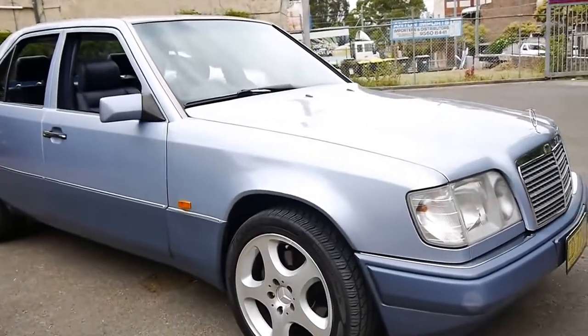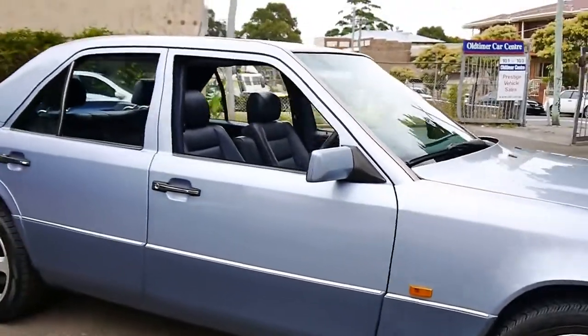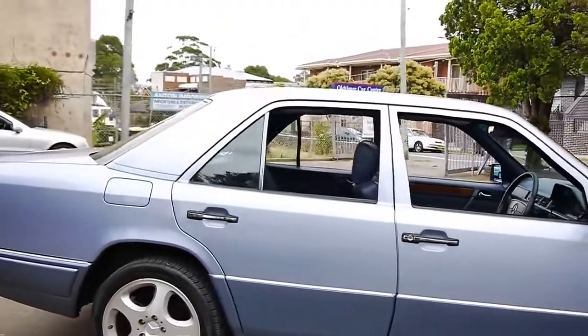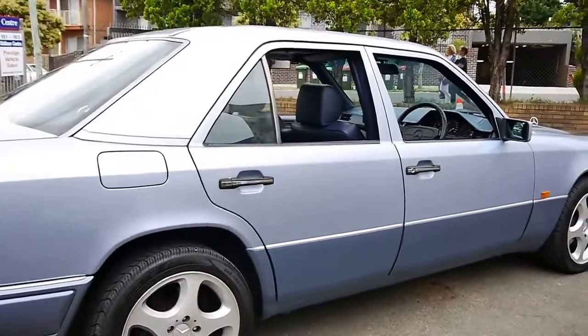Welcome to the Old Timer Centre. My name is Philip Tarrant, and today we have for you a beautiful 1994 Mercedes-Benz E320. It came to us from the country, and the car is in immaculate condition.